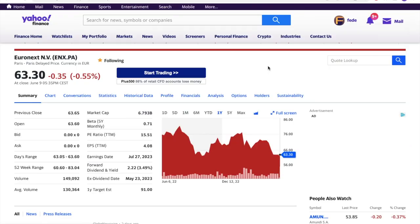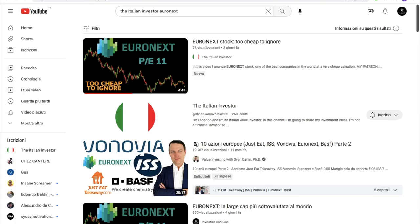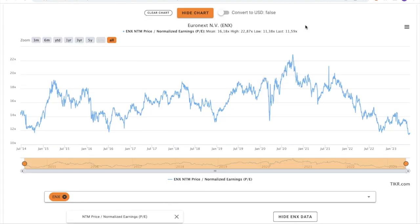And now let's see the last dividend stock, which is Euronext, a company trading on the Paris stock exchange. The forward dividend yield is 3.5%. I already published a video on this stock three days ago — Euronext: too cheap to ignore. This stock also reached a very cheap valuation, with its forward price-earnings ratio hitting an all-time low. As I explained in that video, Euronext is extremely stable and has a huge moat, making its cash flow very stable and pretty safe — which is exactly what we want in a dividend stock.